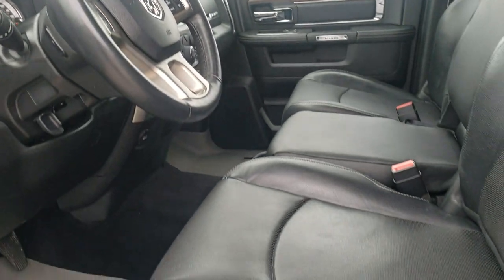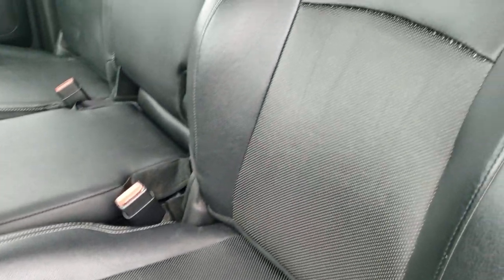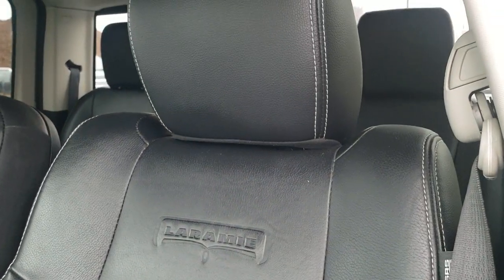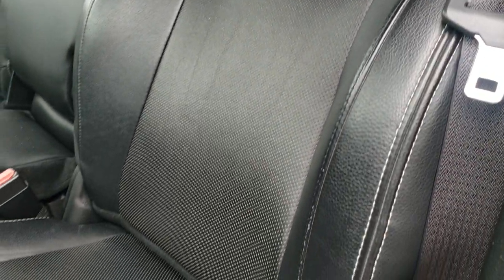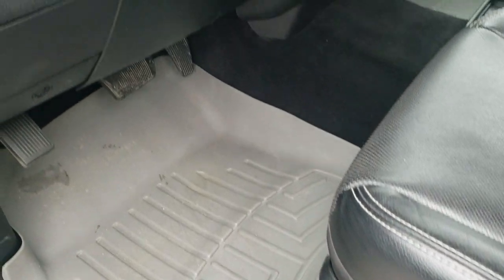Inside, the Laramie package gives you the black leather interior. Both of these seats are heated and cooled, with no rips or tears on those seats. There's a memory driver's seat, and it comes with a set of WeatherTech floor mats in the front.